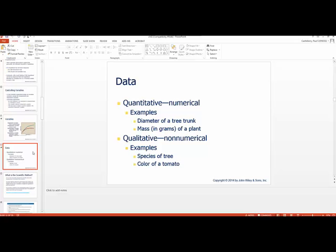When we talk about data, we can break that down into two areas: quantitative, which has to do with numbers, and qualitative, which is non-numerical examples. You see examples of quantitative versus qualitative on the screen. So when we're dealing with data, we're dealing with those two particular areas.